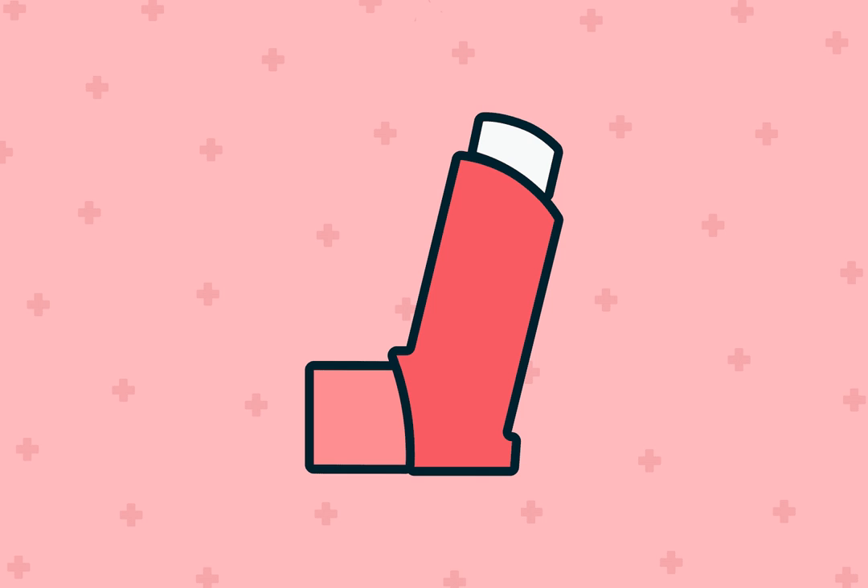If cost is a concern, the manufacturer, Teva, does offer a savings card for people with commercial or no insurance coverage. Visit Teva's website or call 1-888-603-0788 for eligibility questions. Another possible option is to talk with your pharmacist or healthcare provider about switching to other less costly inhalers, which are equally effective with similar ingredients.